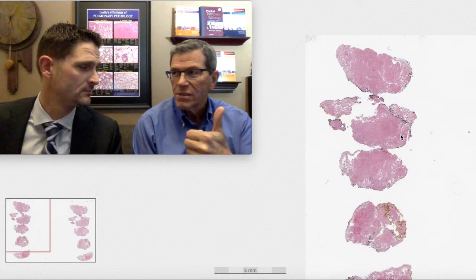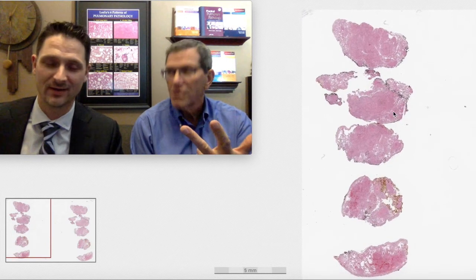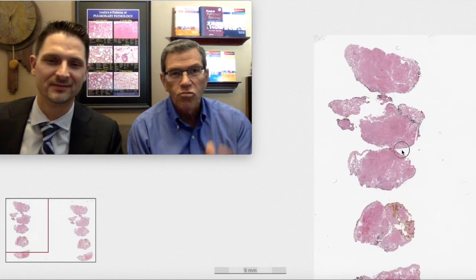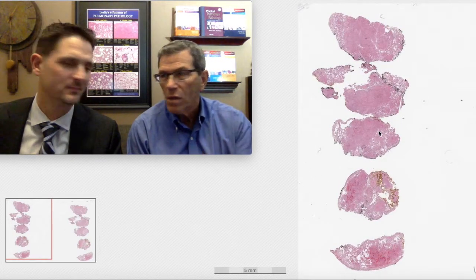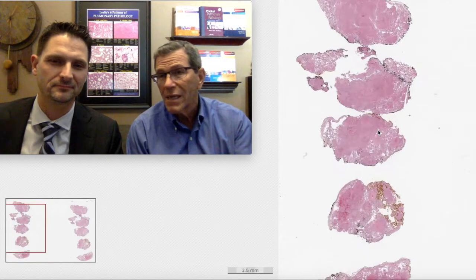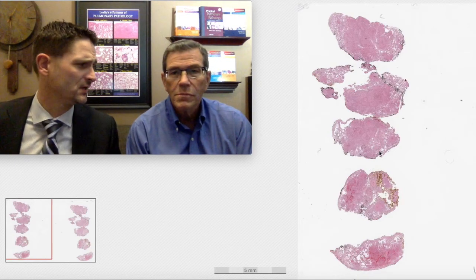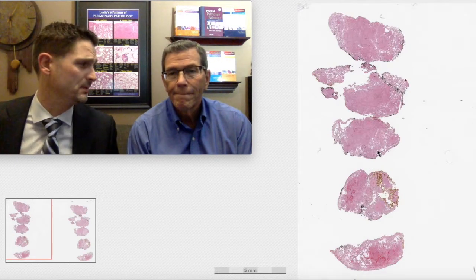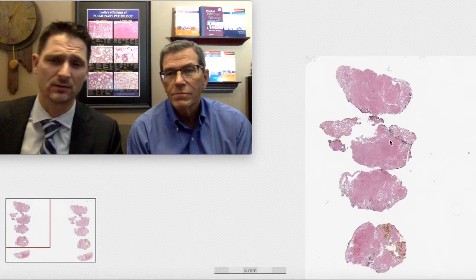Who's going to read that comment? The thoracic surgeon. And thoracic surgeons really don't like pathologists commenting on the quality of their biopsy. So if it's enough to make a diagnosis, I'm super happy with it — let it be. But if you find yourself struggling on a small biopsy like this, it might be because it's a small biopsy. This particular case, though, I think we can make a diagnosis.